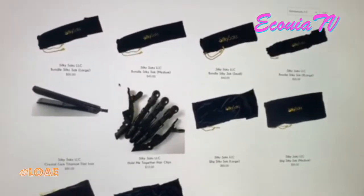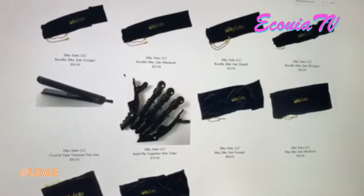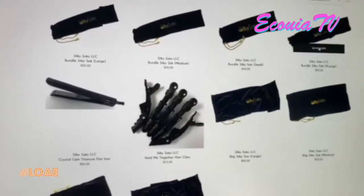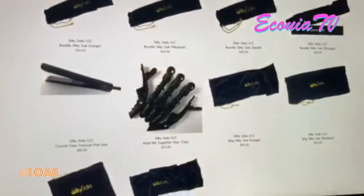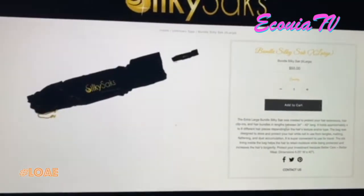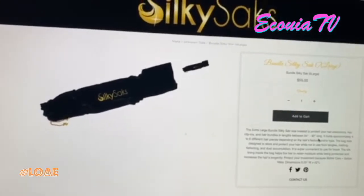Now you can kind of see the bags clearly. And of course if you click on it — even back then when it was all the same size bag — it breaks down the size of the bag and what type of hair can go in there. So that was always there so people would know the exact footage and whatnot.